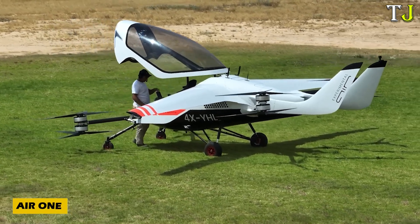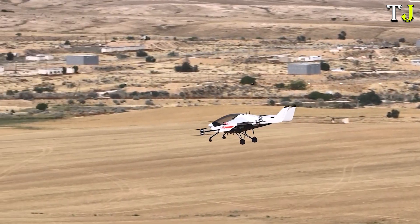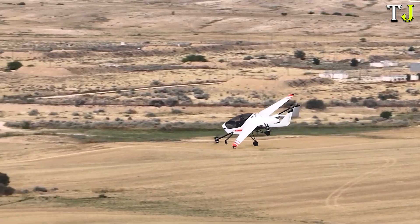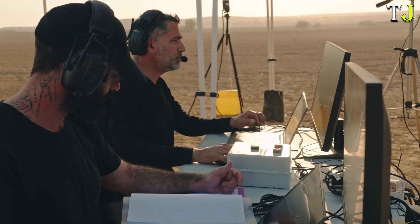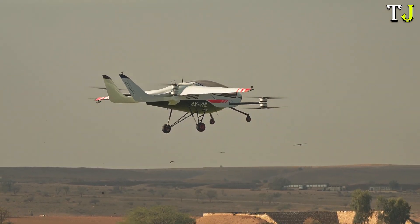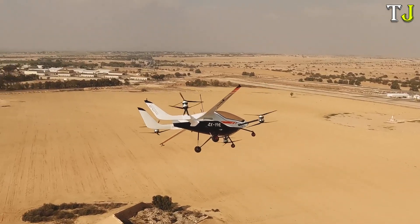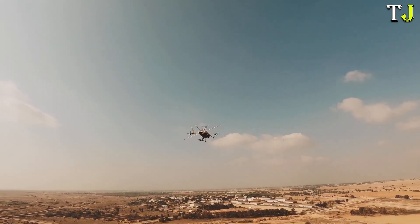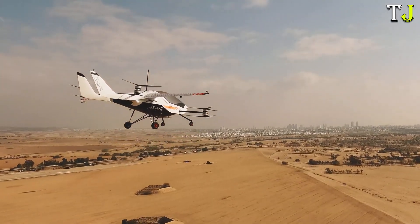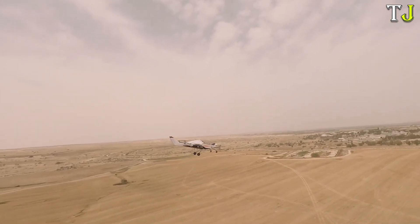Introducing a marvel of modern engineering, the AIR-1, a compact innovative mini-aircraft redefining personal aviation. Developed by Israeli company AEV Limited, this sleek electric airplane offers vertical take-off and landing (VTOL) capabilities, paired with folding wings for added convenience. On a full charge, the AIR-1 can fly up to 60 minutes, cruising at an impressive 160 km per hour.